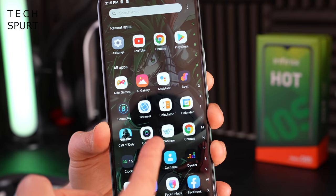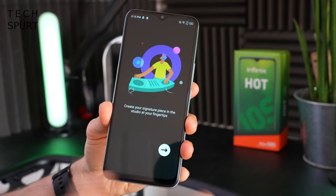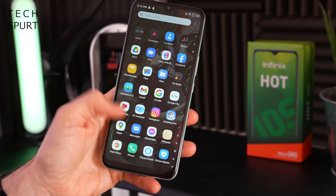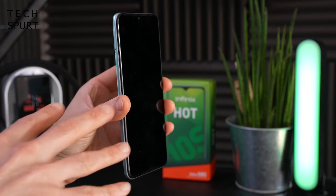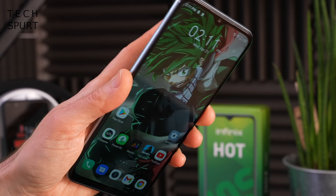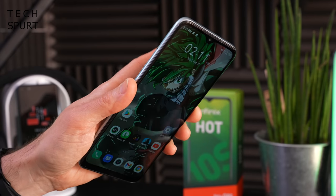It's also worth pointing out you get absolute buttloads of crapware pre-installed on the Infinix Hot 10S NFC — games, stores, something called Bees, and a game called Jumping Zoo. There's also the X Club app. That said, the rear-mounted fingerprint sensor seems to be really fast and really responsive, certainly for a $120 handset — no issues there whatsoever.